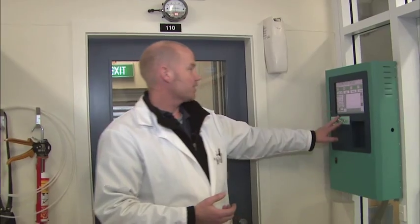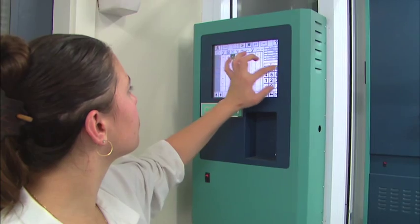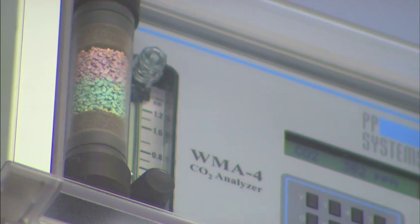The actual growth rooms themselves — the Conviron rooms — are very high spec. We can control the air temperature in these rooms from minus 10 through to 40 degrees. We have humidity control and dehumidification, very high light intensities up to 1,150 micromoles. We also have additive CO2, so we can work from ambient CO2 conditions right through to 2,000 parts per million.